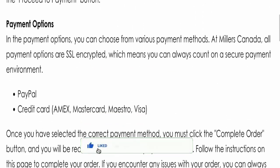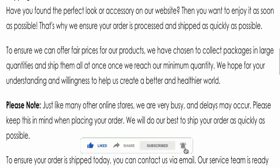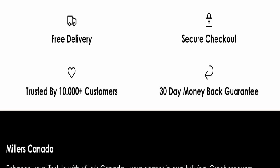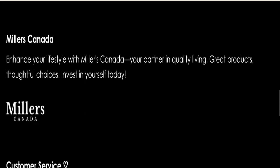Before going further, please like, share, and subscribe to our channel, and do share your viewpoints in the comment section. It's my humble request to please share this video with your family and friends so that they can't be scammed.